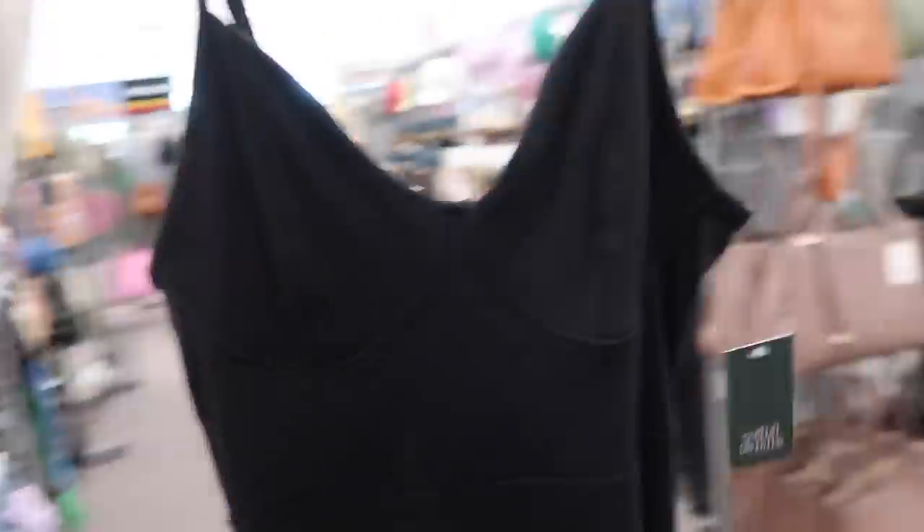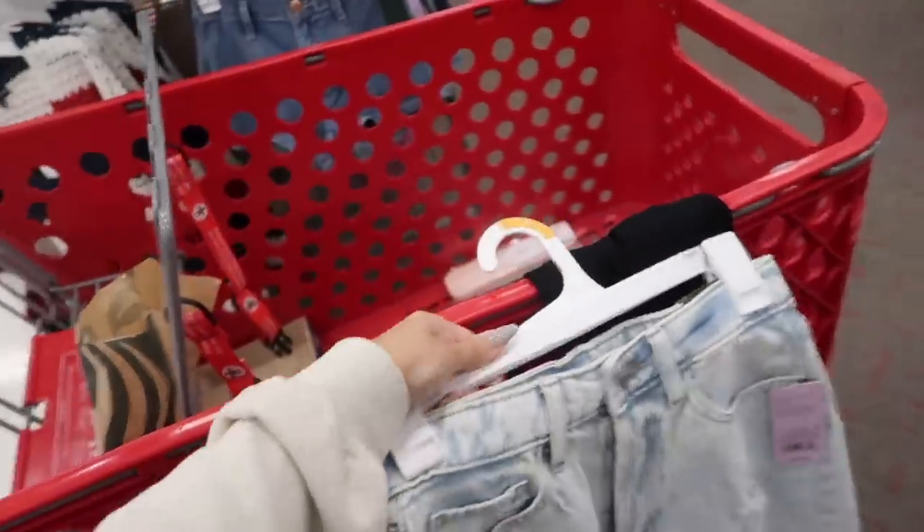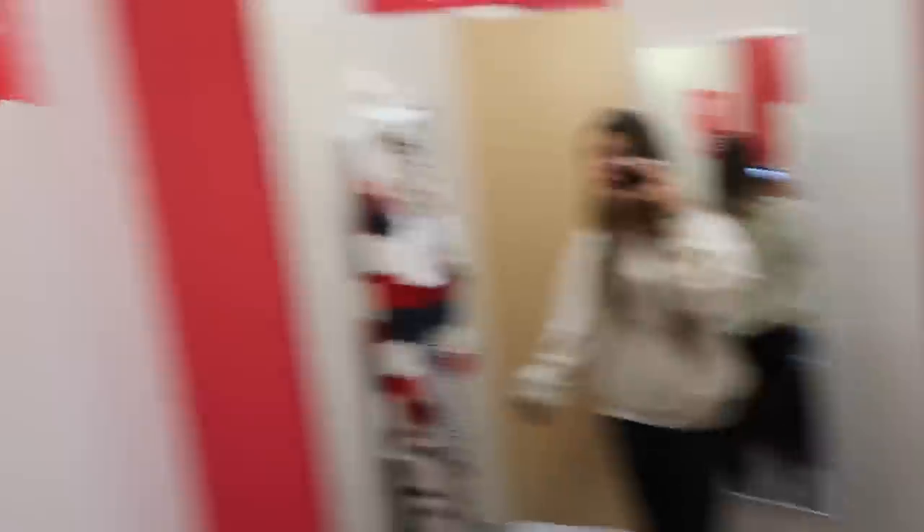Target has such cute clothes. I love this dress. And then also these shorts — I like how long they are because I feel like all my shorts have shrunk so much and they're so short. So I think I'm going to try those on as well. And look at the Memorial Day stuff. I actually really like that. I put some jean shorts in, I got a fitting room, and we are going to try this stuff on.